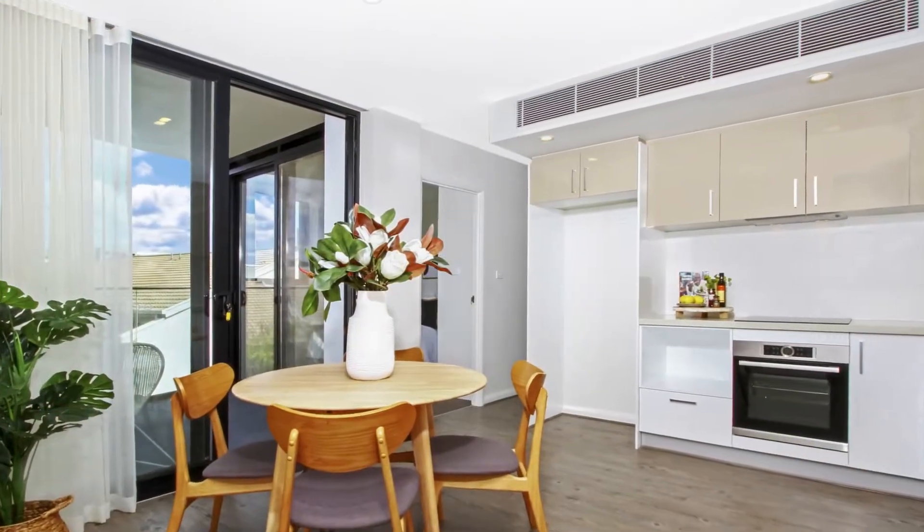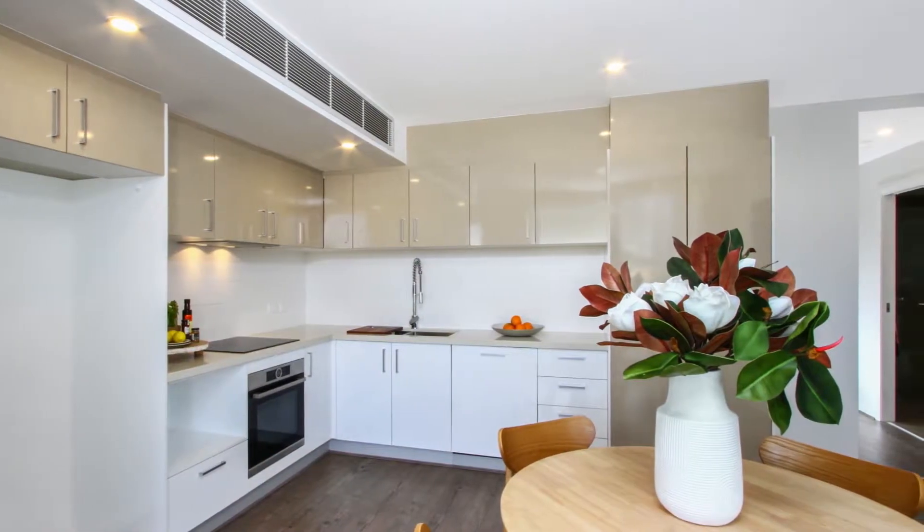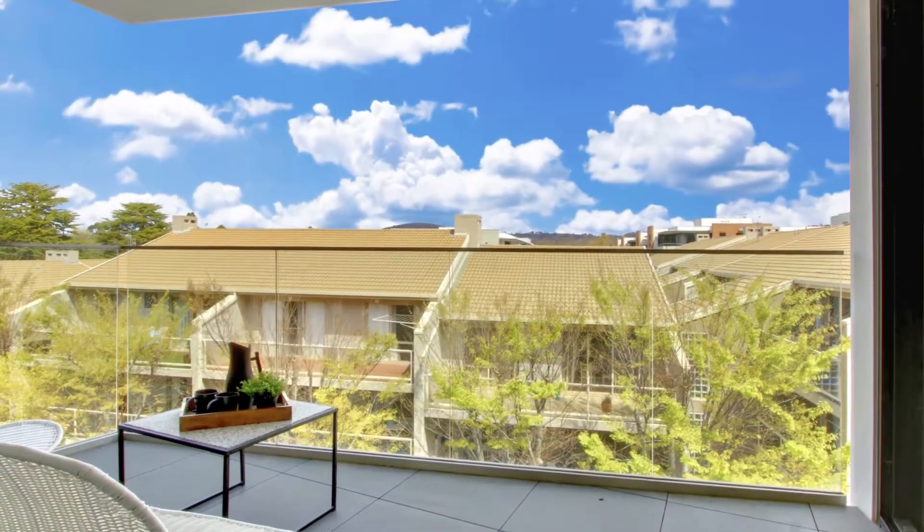The gourmet kitchen will delight the budding chef with its Bosch appliances, including induction cooktops, self-cleaning oven and integrated dishwasher, and stone benchtops.